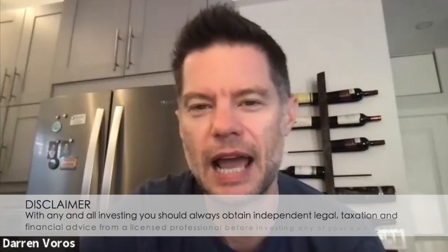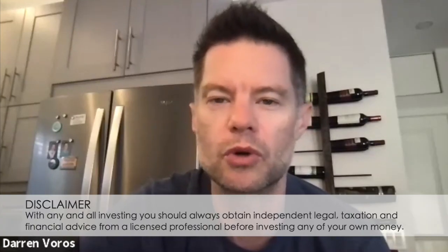Hey everybody, Darren Voros here. Today I'm here with Mandy and Jeff from Twisted Cedar Properties and we're going to be talking about how to invest in smaller rural markets. I'm so excited that Mandy and Jeff are here today to share their knowledge with you guys. Before we get into it, if you haven't done so already, do me a favor, subscribe to my channel, hit that notification bell and feel free to leave comments and questions below.